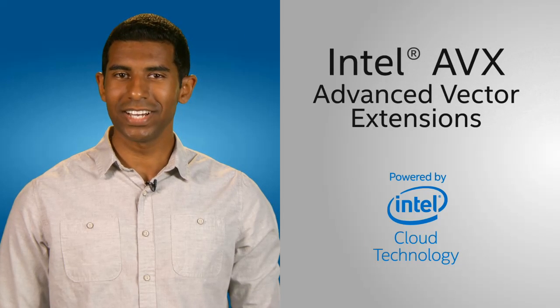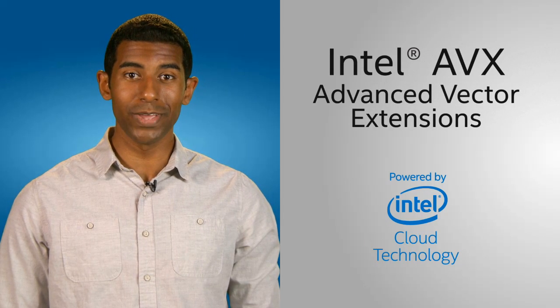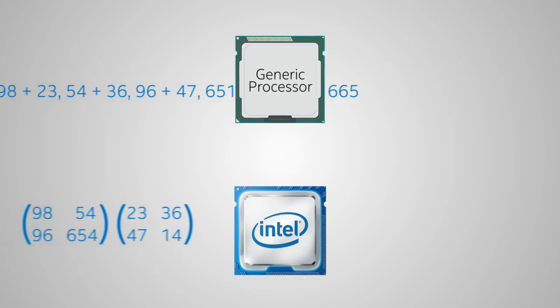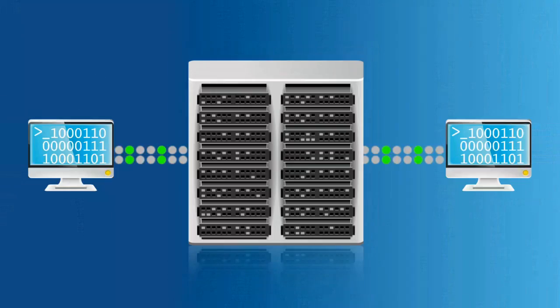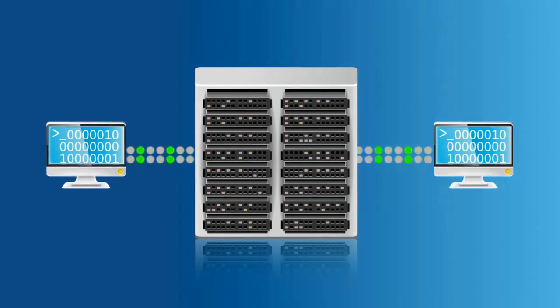How? Intel cloud technology, like Intel AVX instructions, cuts calculation time by letting processors perform in one step what previously took many. So big data applications can get through more data faster.